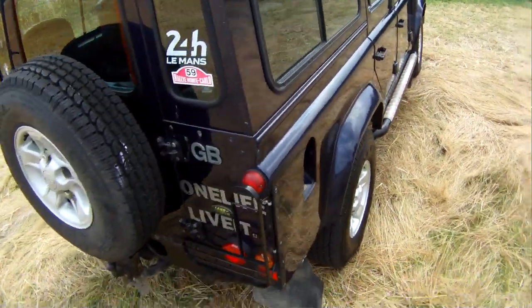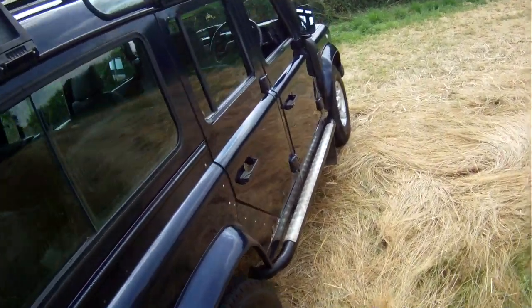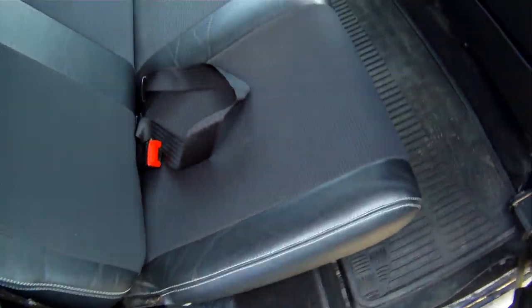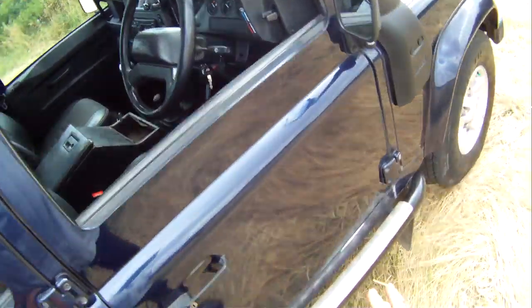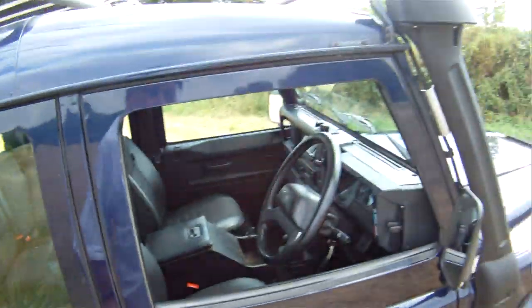Offside rear wing — all nice. Doors, yep, all good down there, minor parking dinks here and there. In here on the driver's side, D-posts are great, no problems with the seats. Passenger door's all nice, right rear door is very good indeed. Offside door — one or two parking dinks here and there around the latches.